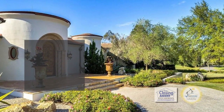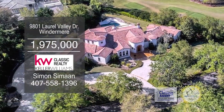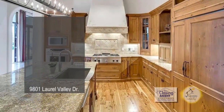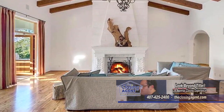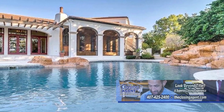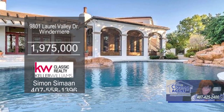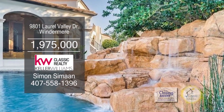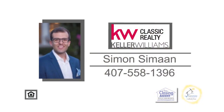This custom-built home in Windermere boasts four bedrooms and four-and-a-half baths. The chef's kitchen has top-of-the-line stainless steel appliances. The inviting family room has a fireplace. French doors lead you to the outdoor screened-in patio, perfect for entertaining. The backyard has a resort-style pool with its own waterfall and rock formation. For additional information, contact Simon Simon.